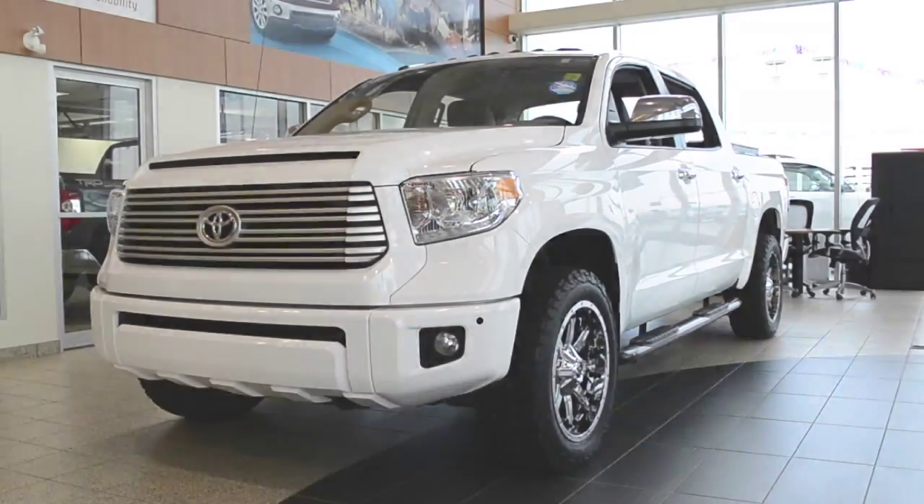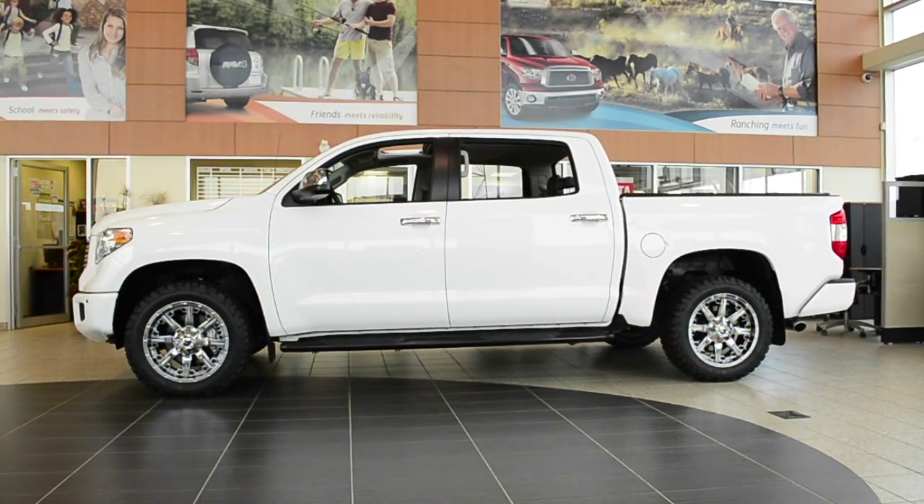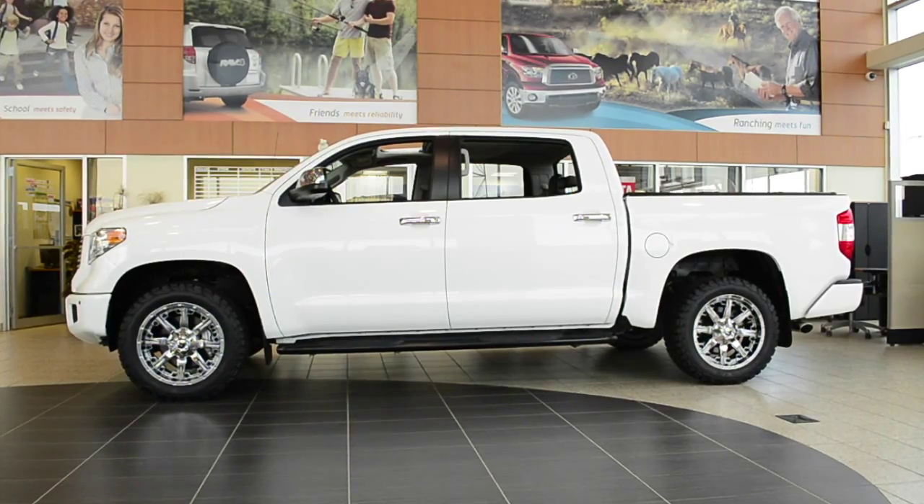Kelly here with Cochrane Toyota. Today I'd like to introduce our 2015 Toyota Tundra Platinum Edition.